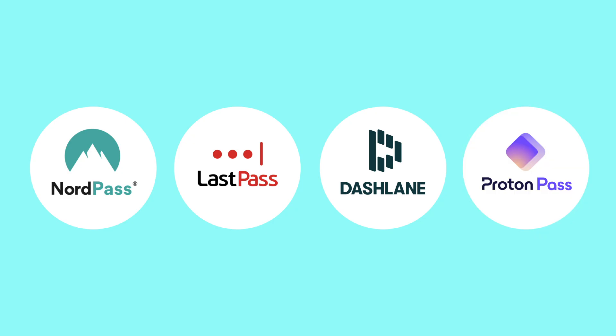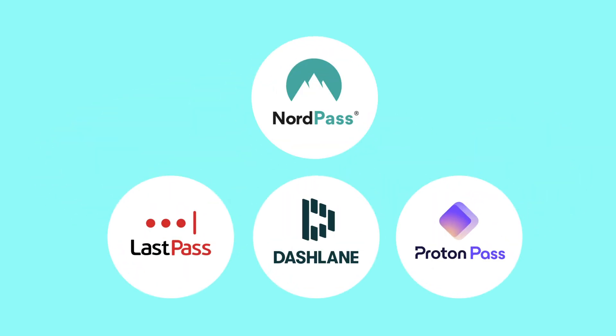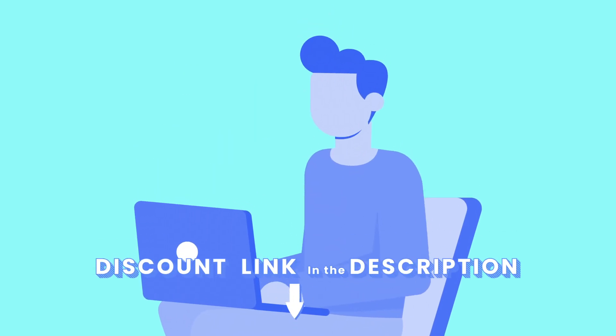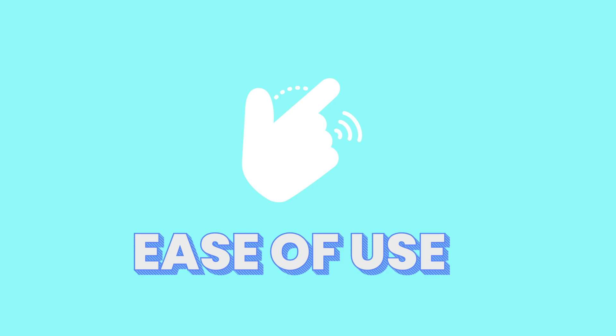I've tested over a dozen tools like LastPass, Dashlane, and ProtonPass, but NordPass stood out in some surprising ways. Stick around because I'll also share what most reviews don't tell you, and the one feature that completely changed how I manage my online privacy. You can find links for NordPass and some of the competitors down in the description. All right, let's jump right into it by taking a look at how NordPass feels to use.